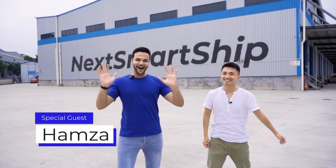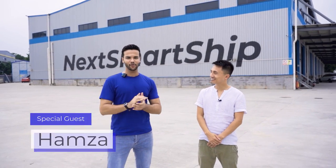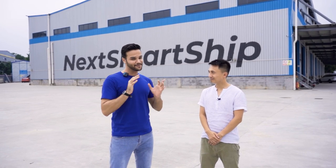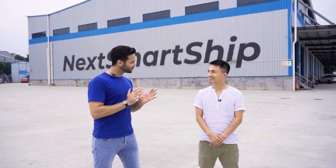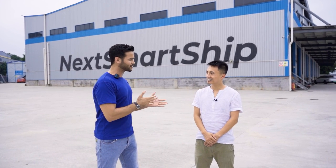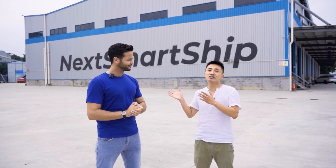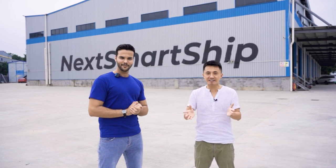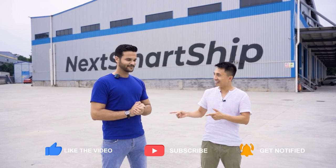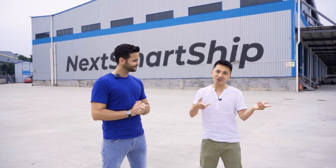Thank you, thank you so much. Hi everyone, this is Hamza. I am a business owner here in Shenzhen. And today I came to see the process. I am so thrilled to be here. Thank you so much for inviting me. So we are here to see the process, right? Yes, so Hamza is just like you — an e-commerce business runner. Today I'm going to show Hamza and you a tour of our warehouse. Are you ready? Yes, I am ready. Let's go!